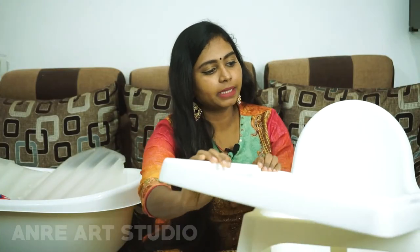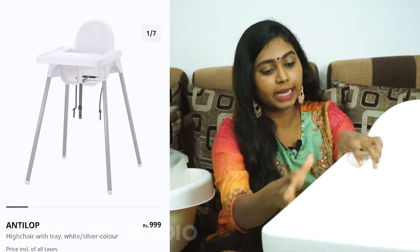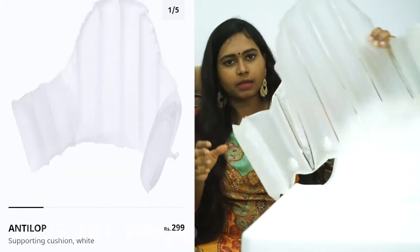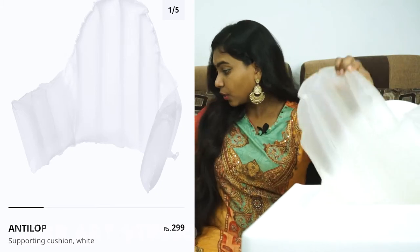If you look at the rate, the high chair is just Rs. 999. This tray is also just Rs. 999. On Amazon, it is almost Rs. 2,500. In this high chair, there is a cushion. This cushion is Rs. 299. For the baby, this is a dual-side cushion — very thick fabric with a zip. It is good quality.